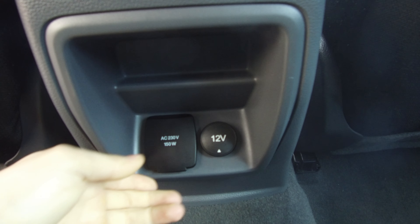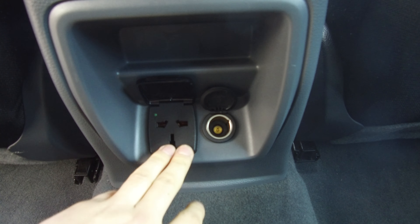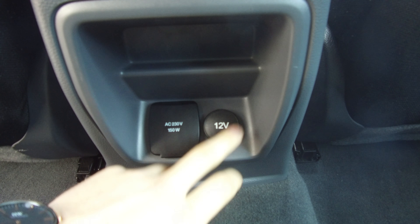At the base of the centre console we've also got a 230 volt and a 12 volt outlet — so if you need to charge a laptop or anything like that. There's actually four power outlets around the vehicle: two in the front, one in the back, and one in the tray.